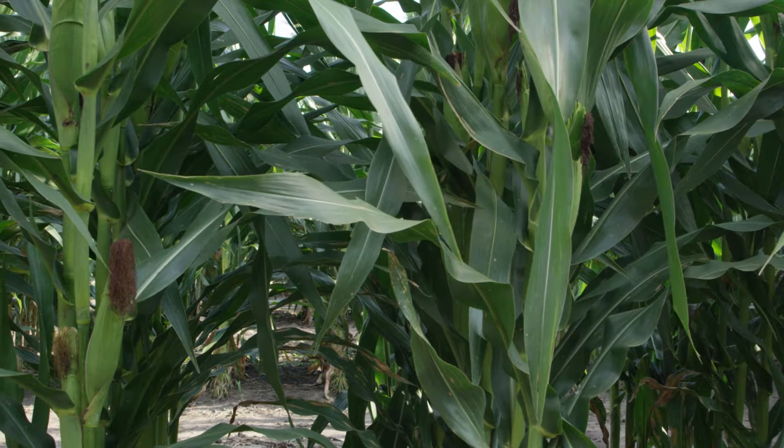Northern Corn Leaf Blight has been a disease that's really been on the resurgence the last few years. We've seen pretty tremendous pressure due to all the wet conditions that we've had.